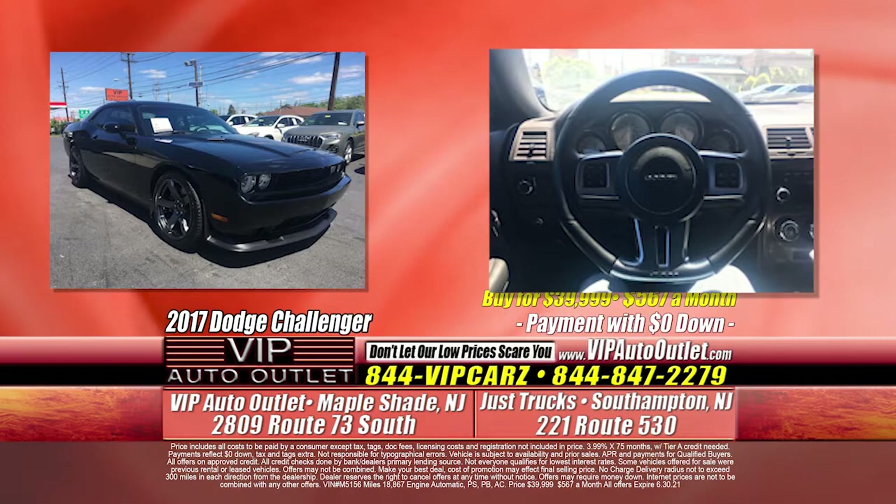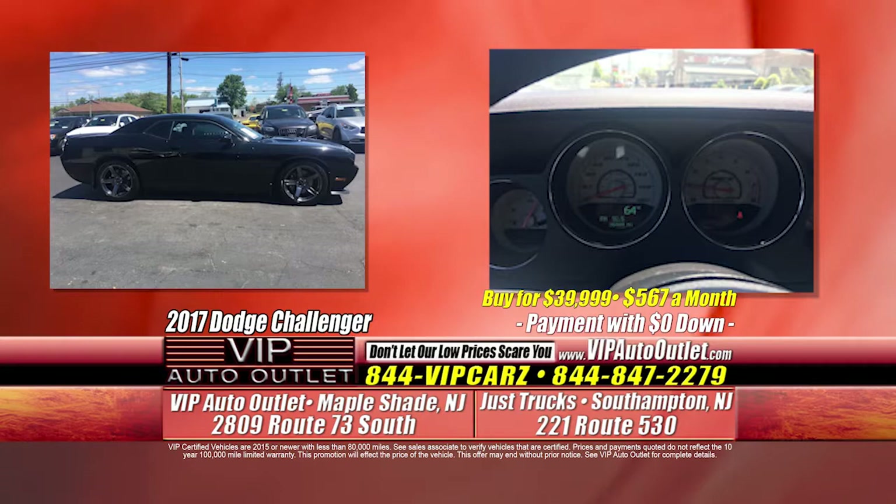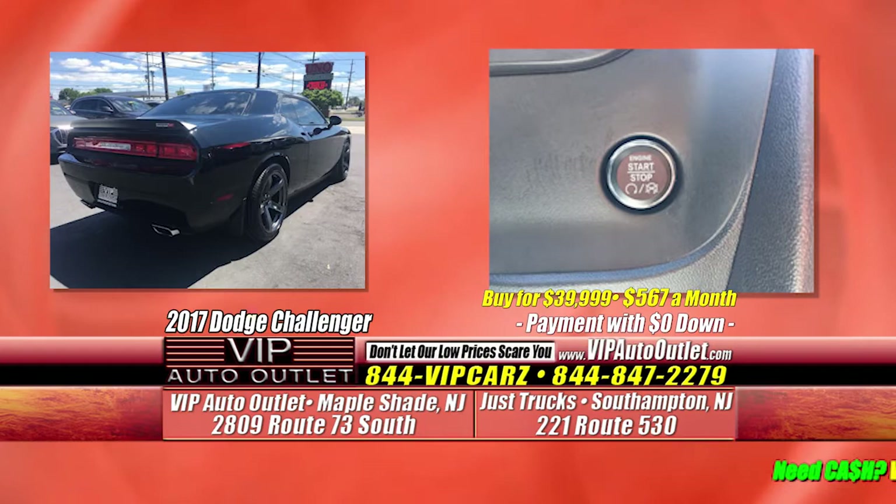Kevin, tell me about this pumped-up Challenger Scat Pack. We've got the Scat Pack — lime green, electric green, however you want to call it, mean-looking car. It's a 2017 Dodge Challenger Scat Pack — 6.4 liter engine, one previous owner, 18,000 miles. You're looking at $567 per month.